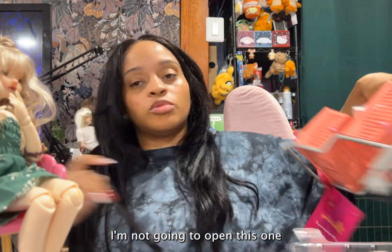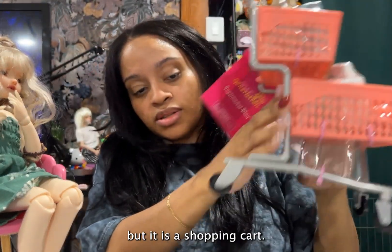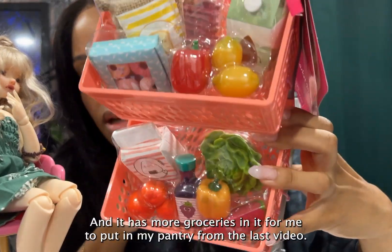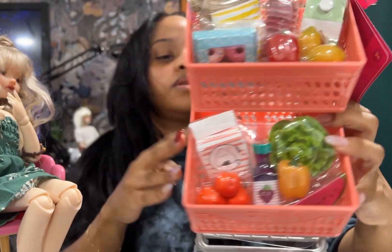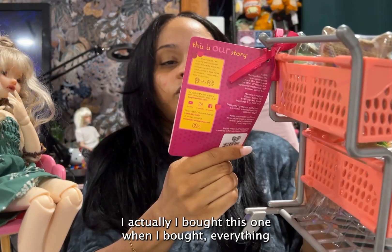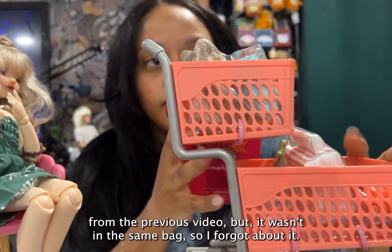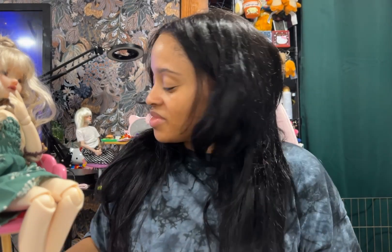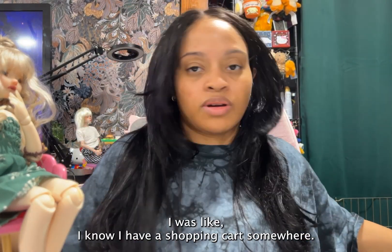I'm not going to open this one because it's kind of self-explanatory, but it is a shopping cart and it has more groceries in it for me to put in my pantry from the last video. I actually bought this when I bought everything from the previous video, but it wasn't in the same bag so I forgot about it. Then when I went to the store yesterday to buy this other stuff, I remembered I had a shopping cart somewhere.